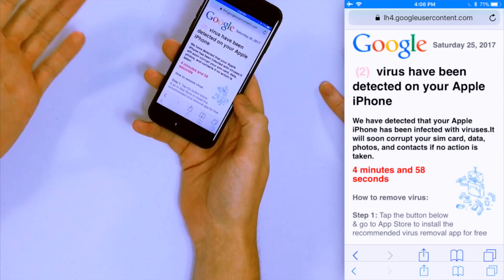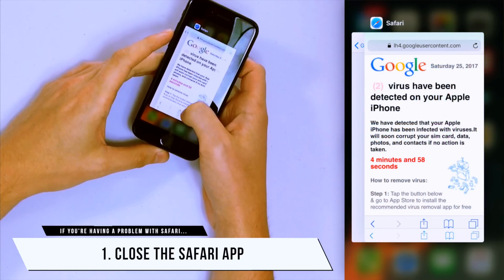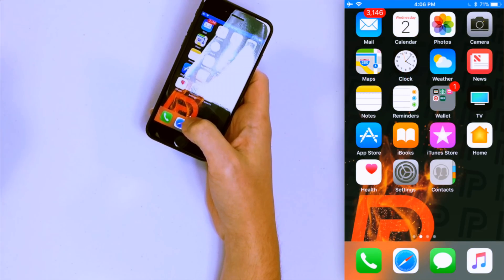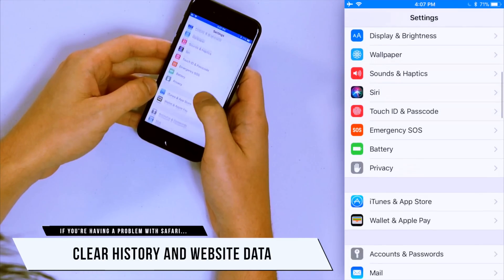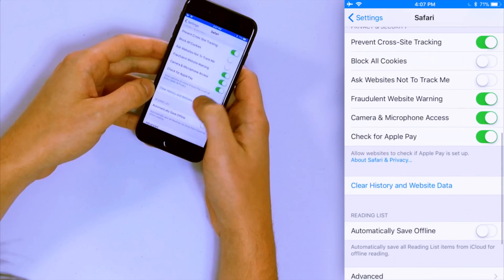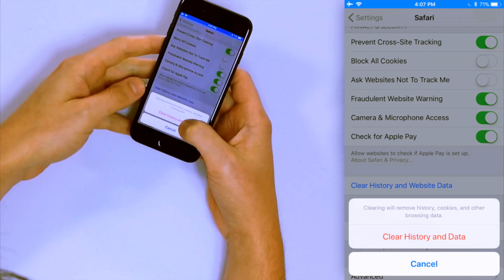So what do you do when this happens? First, close out of Safari — double-click the home button to open the app switcher and swipe the app up and off the screen. Then you want to clear Safari history and website data. Go to Settings, scroll down to Safari, tap it, scroll down again, and tap Clear History and Website Data. Confirm you want to do it — it'll clear history, cookies, and other browsing data. Also close out all your tabs in Safari.